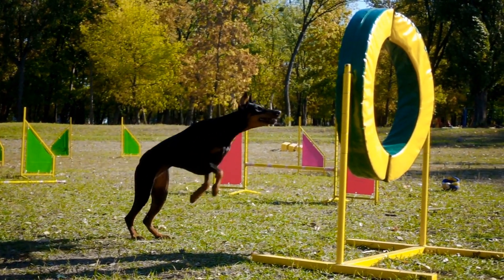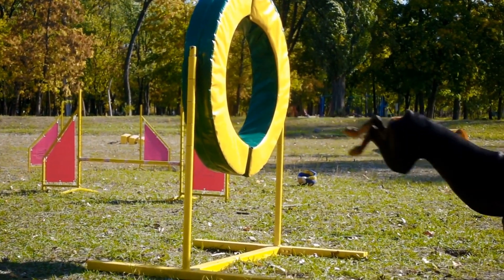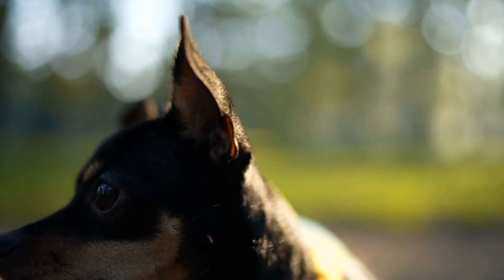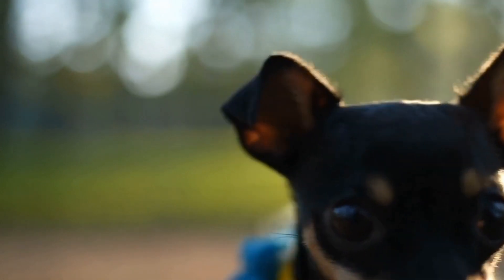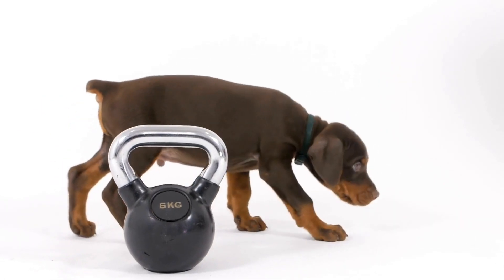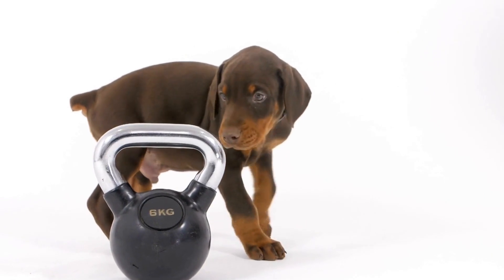Putting it All Together. Once the Doberman has mastered the individual obstacles, it is time to combine them into a complete agility course. Timing, communication, and teamwork between the handler and the dog are paramount in successfully navigating the course. Regular practice sessions, both on and off the course, help fine-tune the dog's agility skills, ensuring a seamless performance in competitions.